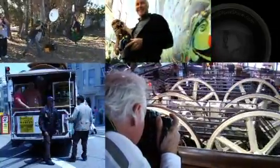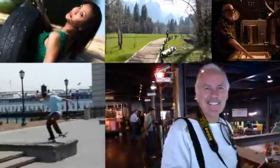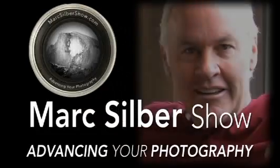Welcome to the Mark Silver Show: Advancing Your Photography, brought to you by SanDisk. We connect you with photographers who have mastered their craft, sharing their insight and showing you their photography tips, so you can go right out and use them.